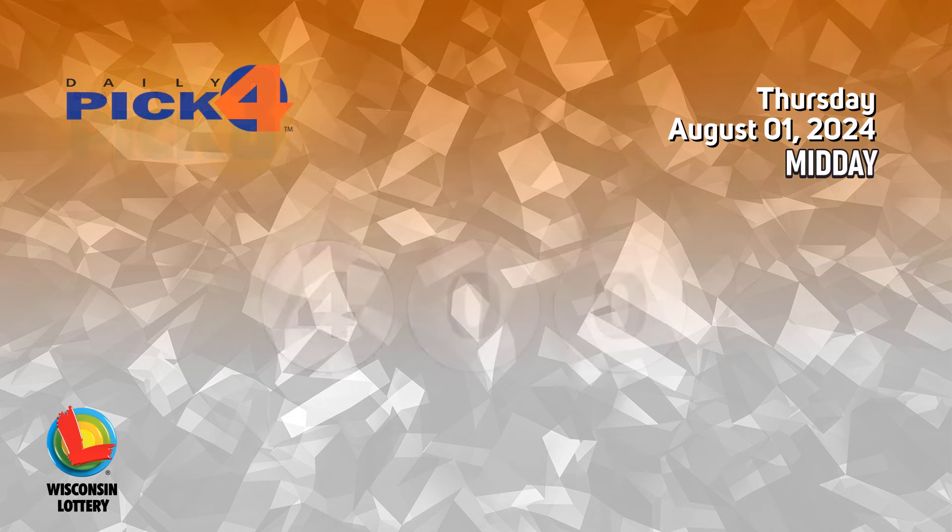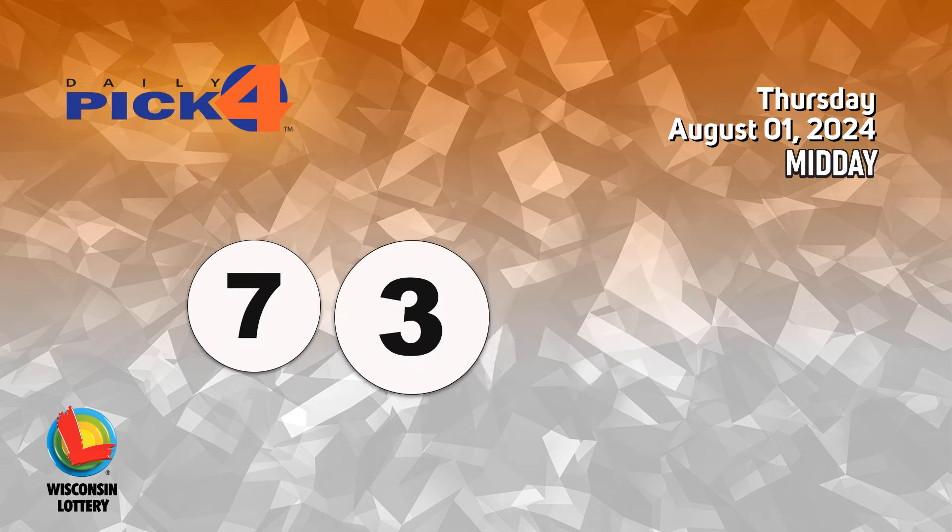The Pick 4 numbers are seven, three, nine, eight.